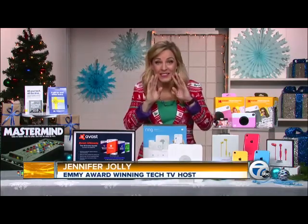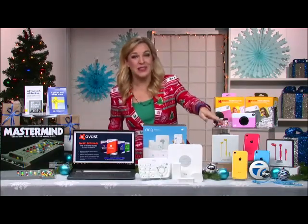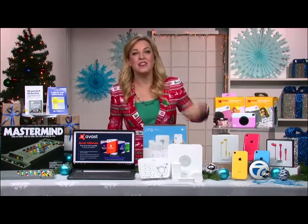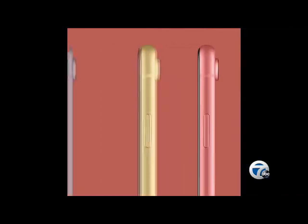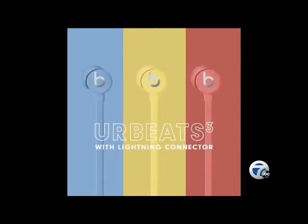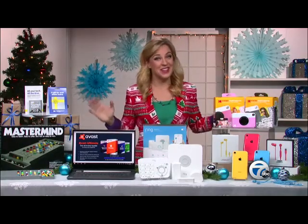Well, don't worry, procrastinators — we have got your back with awesome gifts, starting right here with these Beats 3. They deliver stellar sound and they come in all kinds of cool colors that match these new iPhones perfectly. Plus, they're really comfortable to wear and have active noise isolation, so you can hear all the great sounds you want and none that you don't.